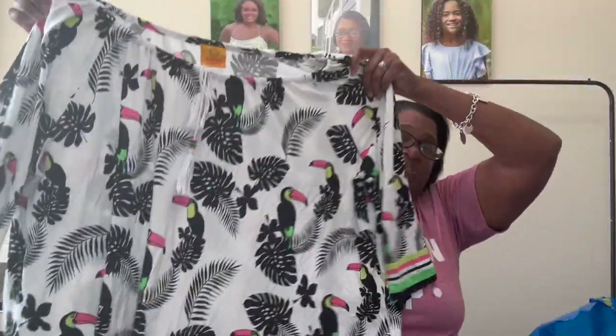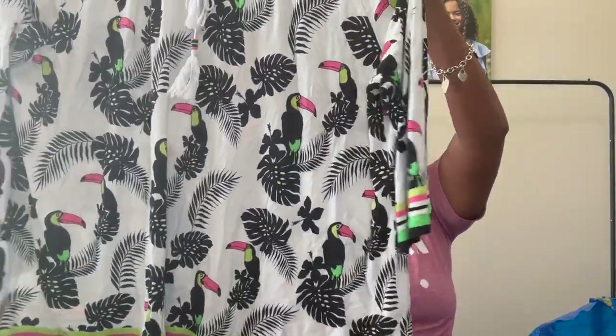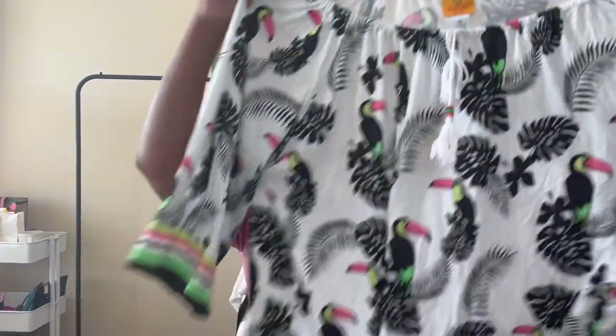Next up, this is Ruby Road and it's a 3X plus size. I really like the toucan print on it — I think I'm going to put it in our plus size auction.